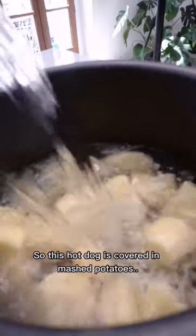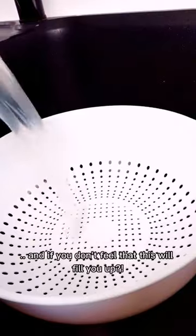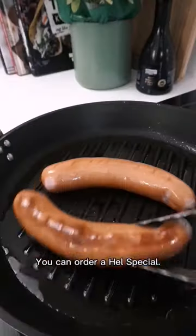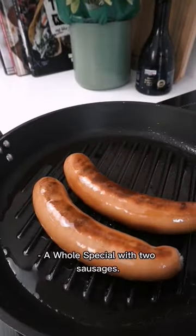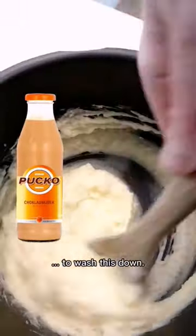So this hot dog is covered in mashed potatoes, mustard, ketchup, and fried onions. And if you don't feel that this will fill you up, you can order a whole special with two sausages. For the full Swedish experience, you will get a chocolate milk on the side to wash this down.